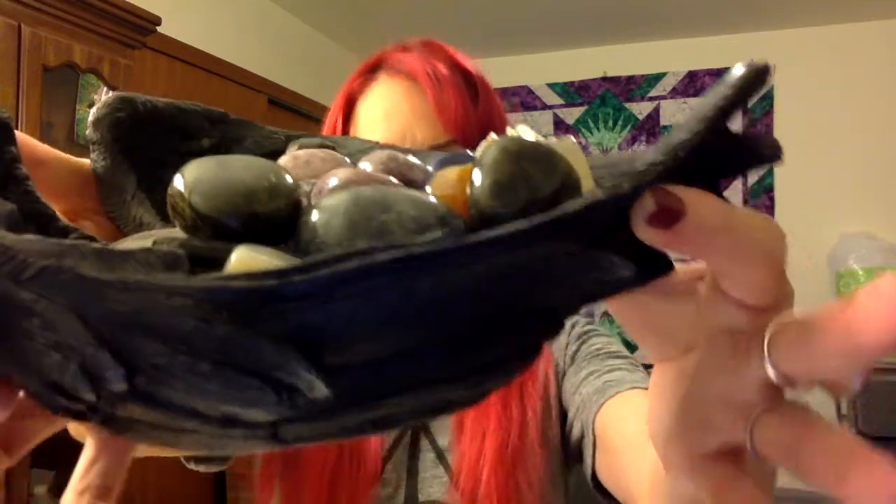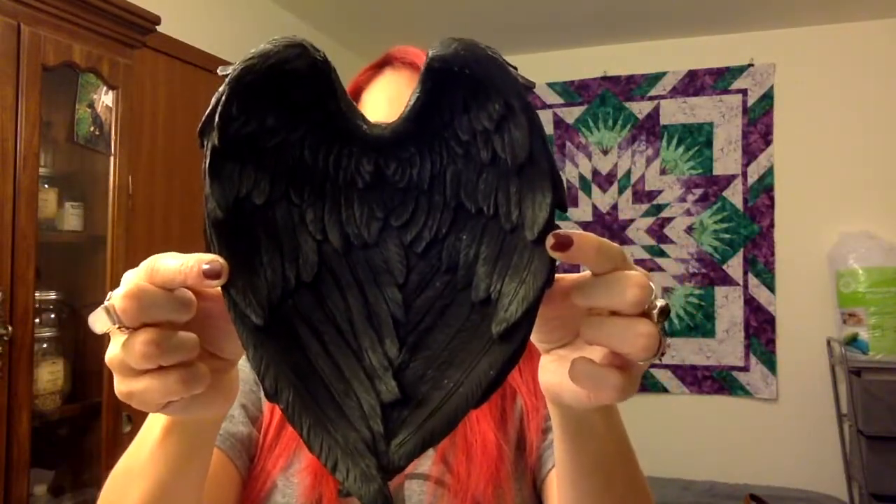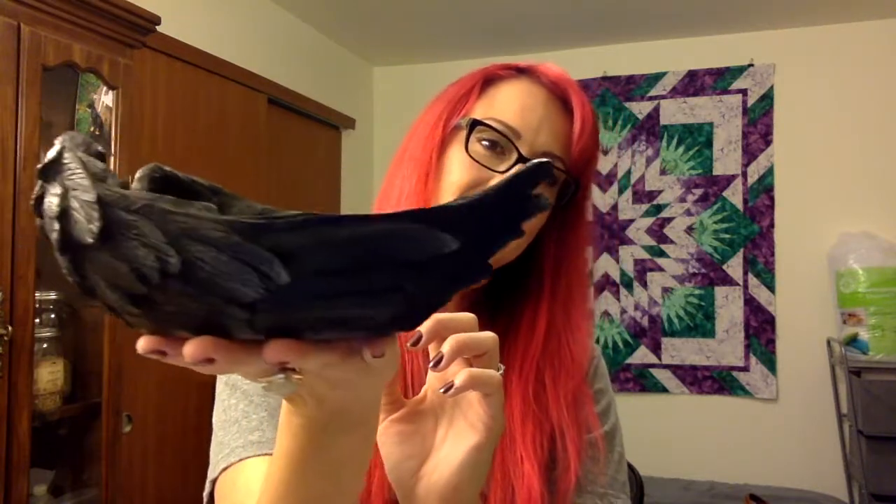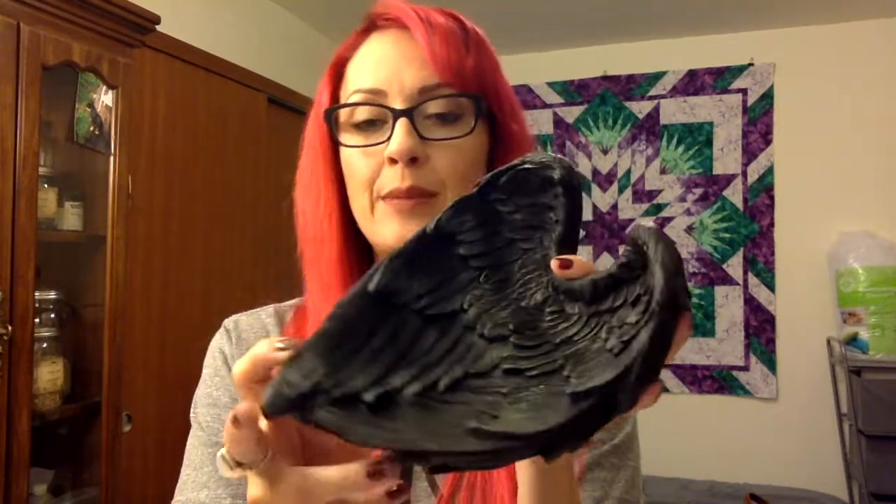I went back to Michael's and did buy a little tchotchke — I ended up buying this bowl. It is a black raven or crow feather bowl. I just put my stones in it. That was one of the things where I thought, 'That is cool, I'm going to buy that and put my crystals in it,' and they look really pretty in it. I'm really happy with this one. I think it was only nine or ten bucks, which I thought was okay.